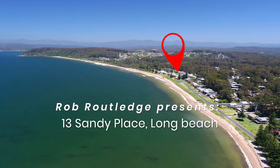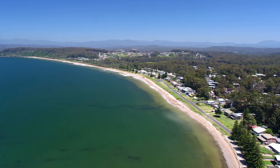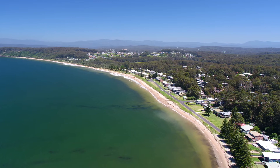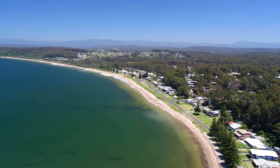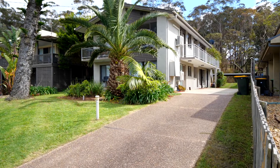Welcome to 13 Sandy Place, Long Beach. Located in one of the most prestigious and highly sought after streets in Long Beach, this unique property is unlike anything else on the market and offers a range of opportunities for the astute purchaser.